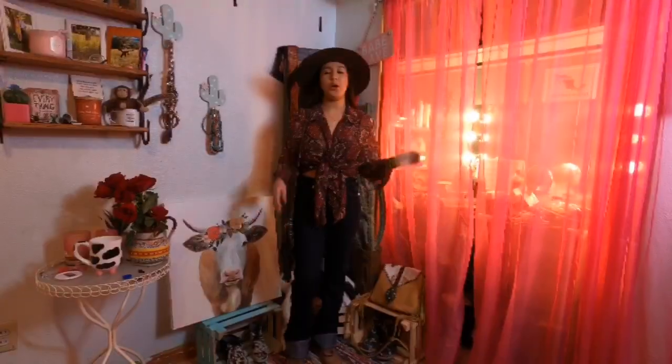Hi everyone, my name is Daniela Mireles, welcome back to my YouTube channel. For today's video I will be doing a few western looks, and each outfit will have an item from my mom's closet. I hope you guys like it and keep on watching!